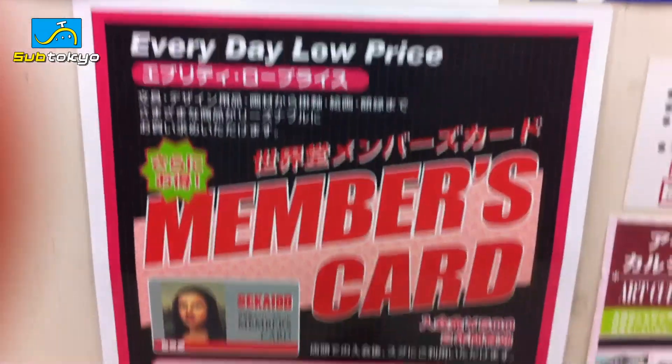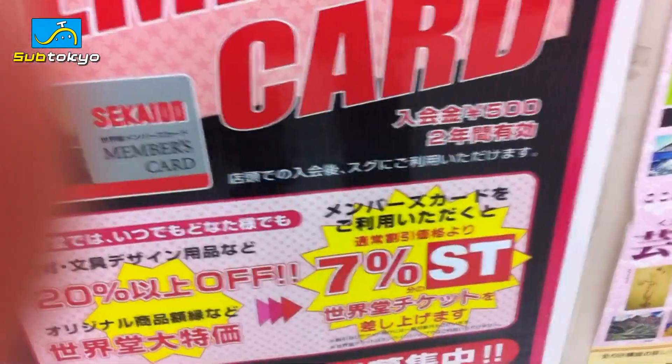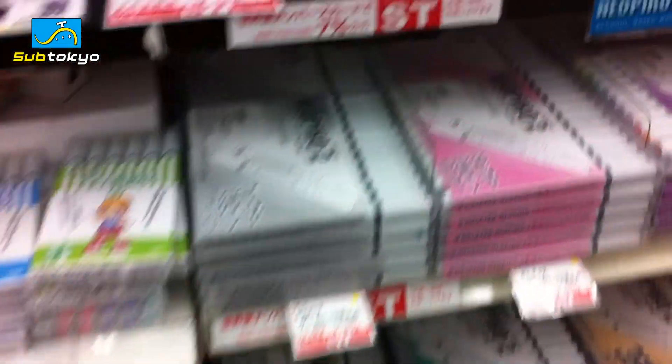When you're here, don't forget to get a members card. You get 20% off all the stuff, I think, and it's only 500 yen, good for two years. And you get this lovely looking card.